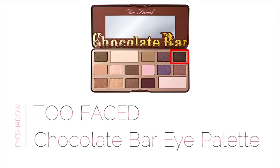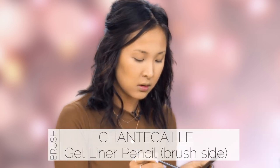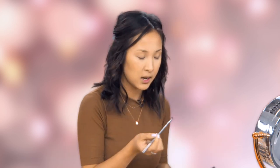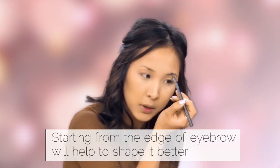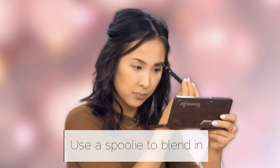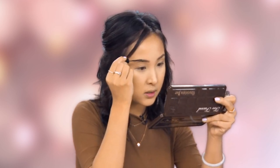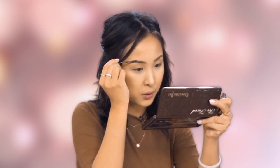Onto eyebrows — I'm taking the Too Faced Chocolate Bar palette and using the top shade. It's a great eyebrow shade because it's not too warm and not too red. Taking that on an eyeliner brush, I'll carve out the eyebrows and define the outer edge, starting from the back and working my way forward because it helps me see the shape I want to achieve. Then I'm using a bit of Benefit Gimme Brow to go over and set my little hairs in place — it has little fibers, and I need all the hairs I can get.